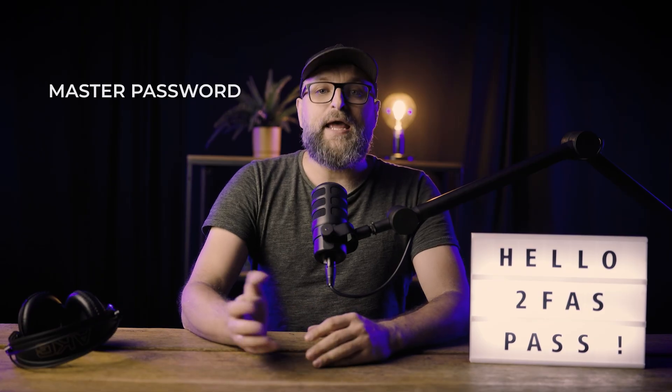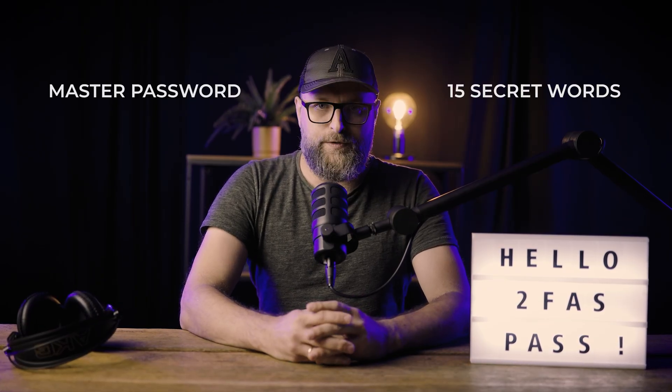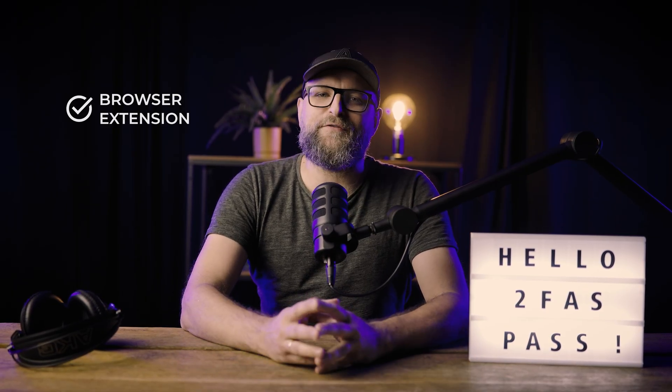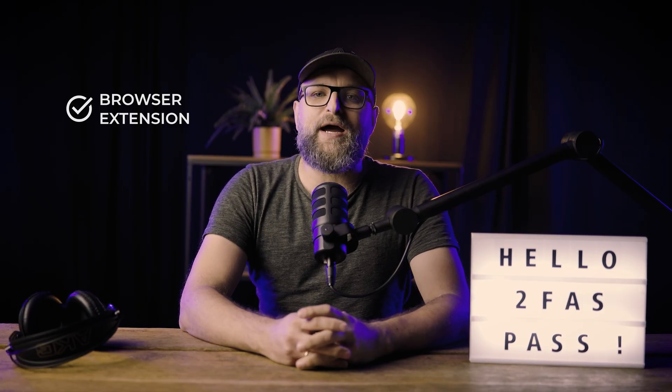We've implemented high-end security and encryption methods, ensuring your data is protected by both a master password and an additional set of 15 random secret words. For peace of mind, we provide a printable decryption kit that lets you fully recover your data from your synced or exported vault whenever needed. And yes, there's a 2FAS Pass browser extension that provides quick and secure access to your passwords on your computer.